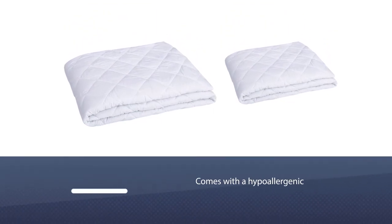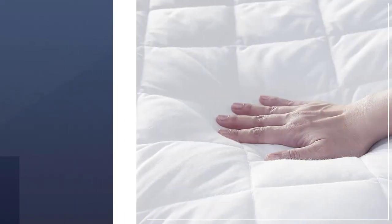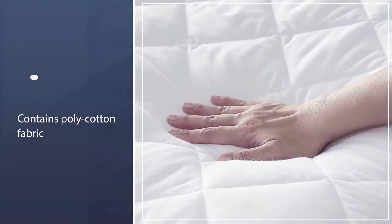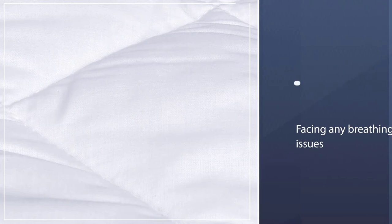Washing is also easy and you can just clean it with a washing machine. To further give you better room to breathe, it contains poly-cotton fabric. This fabric makes it easier for you to have a cozy sleep without facing any breathing issues.